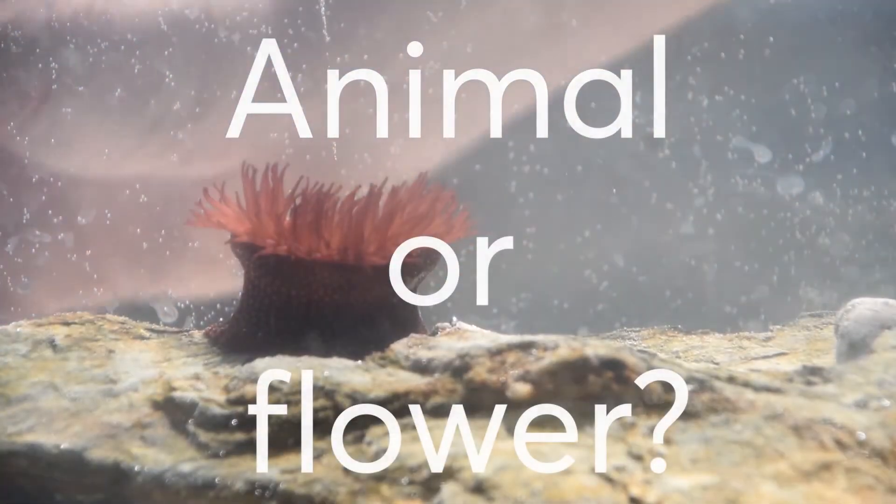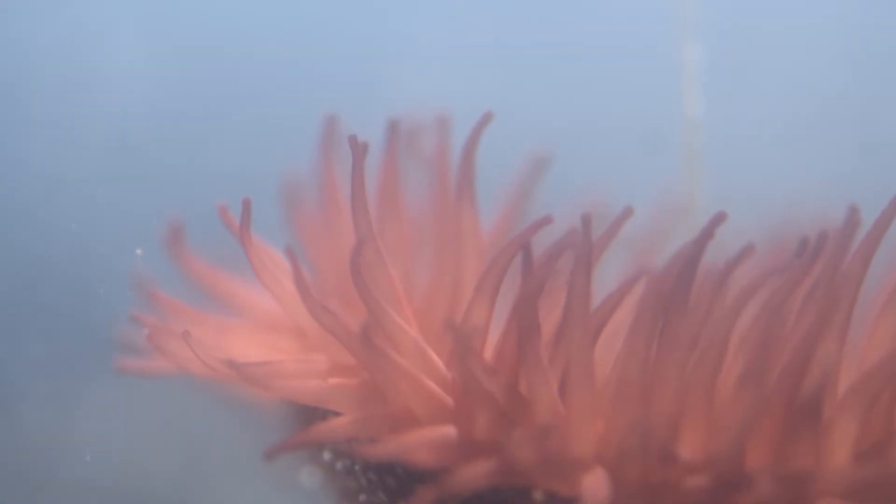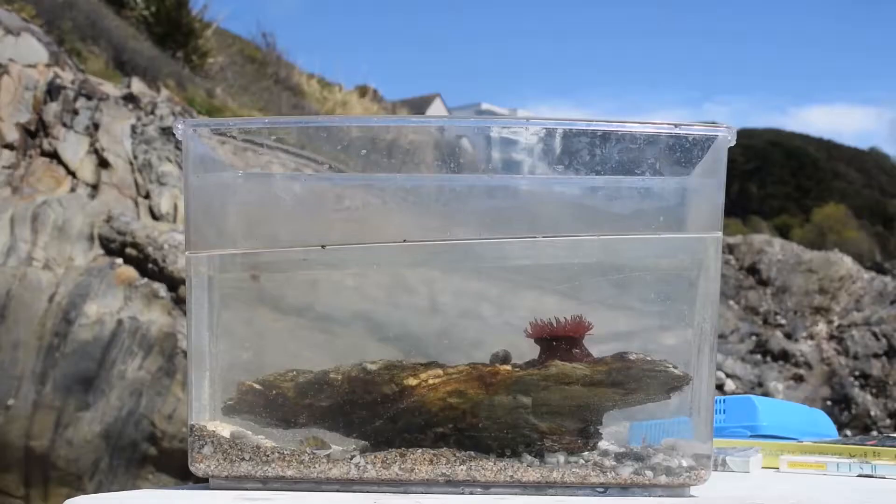Is this an animal or a flower? This is a species of anemone — it's actually an animal species, it's not a plant or a fungus, it's an animal. They're named anemones after the species of flower.